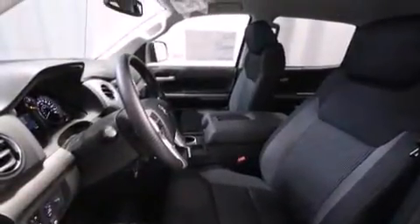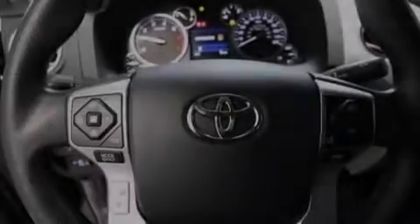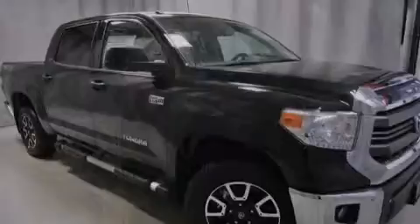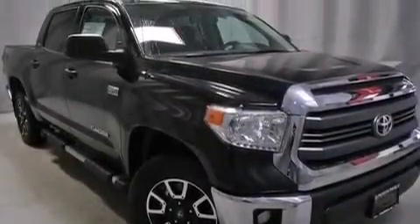Traction control and stability control systems are also included, along with air conditioning, a split folding rear seat, cruise control, a 6-speaker audio system, front multi-stage airbags, rear seat child-proof door locks, steering wheel mounted controls, full power accessories, a rear window defroster, and an auxiliary power outlet.